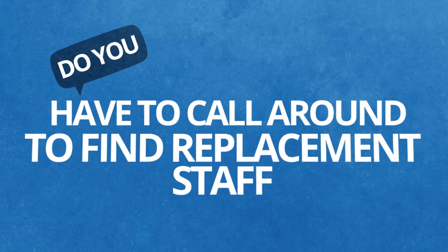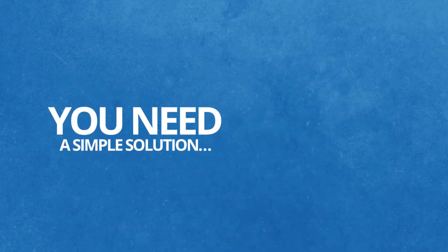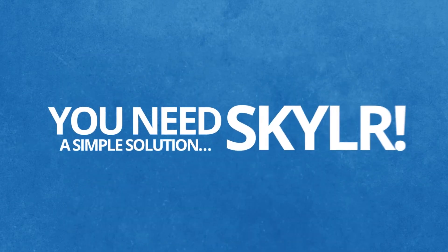Do you have to call around to find replacement staff, but find it time consuming and stressful? You need a simple solution: Skylar.